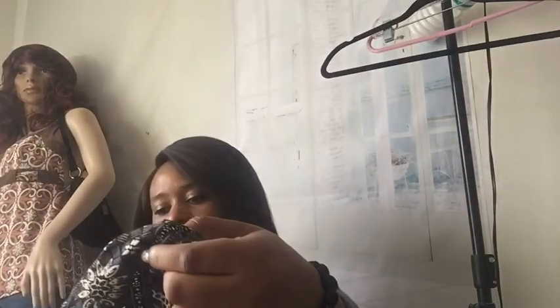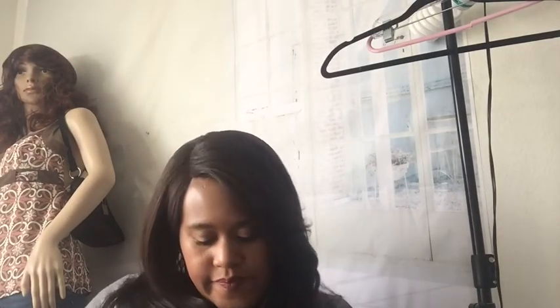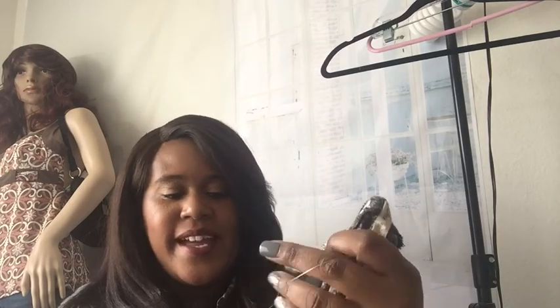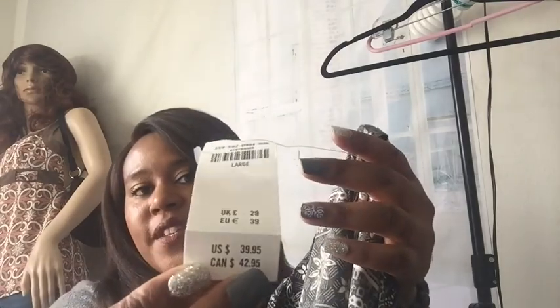This is a dress — this is Hollister. It's new with tags, looks like it was selling for $39.95. It's a cute short sleeve shift dress with a really pretty print. Isn't that pretty?